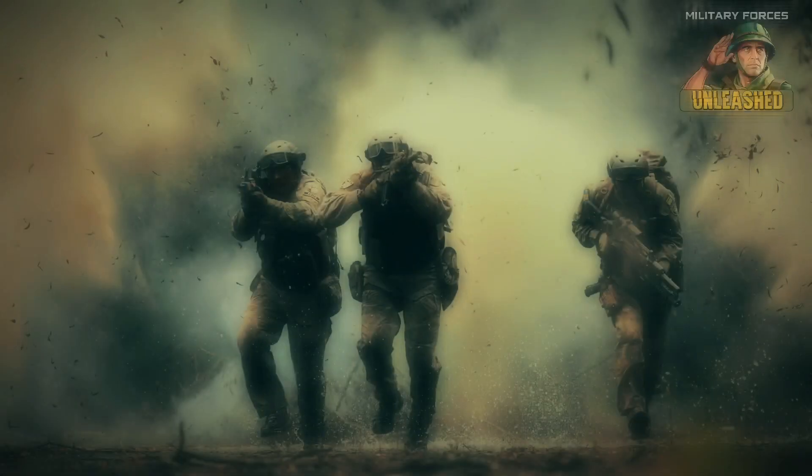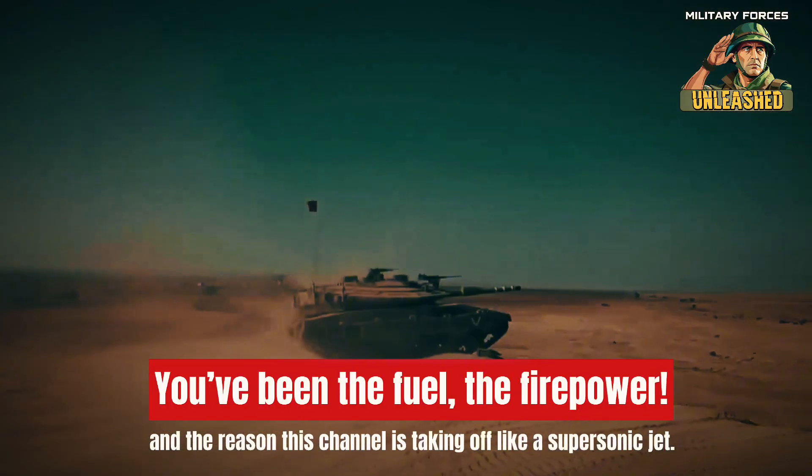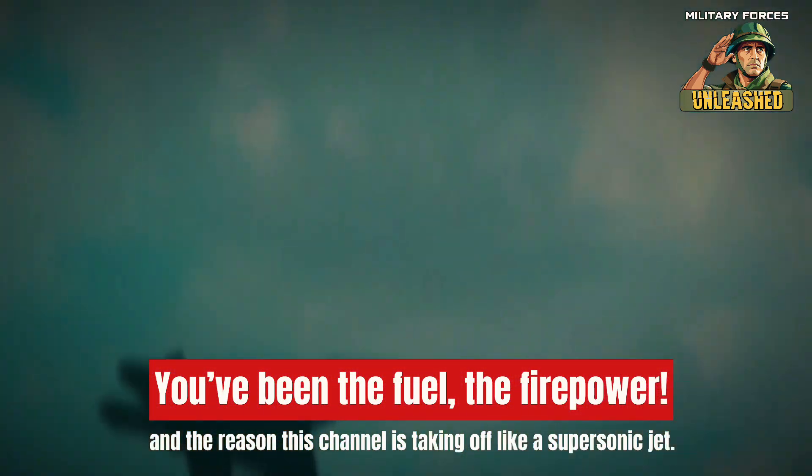We did it! A huge thank you to every single one of you for getting us to 1,000 subscribers. You've been the fuel, the firepower, and the reason this channel is taking off like a supersonic jet.